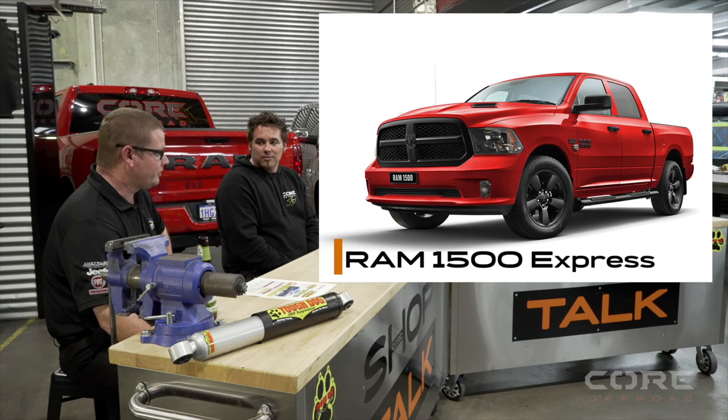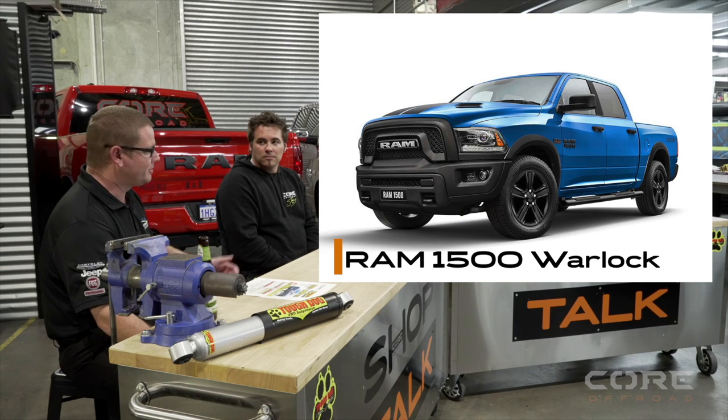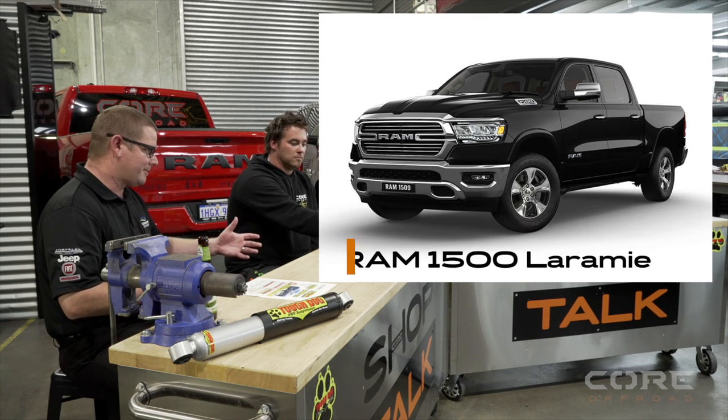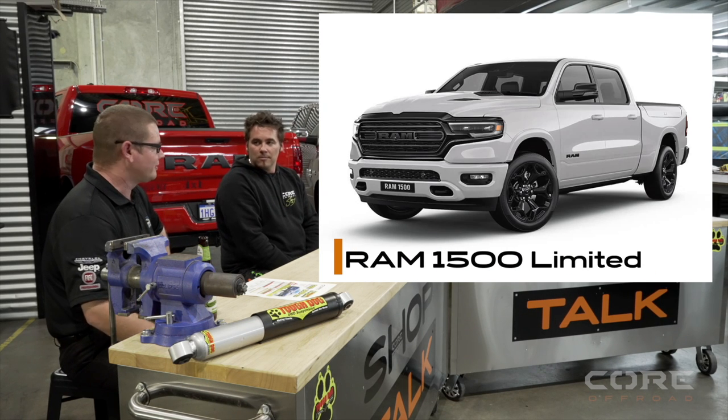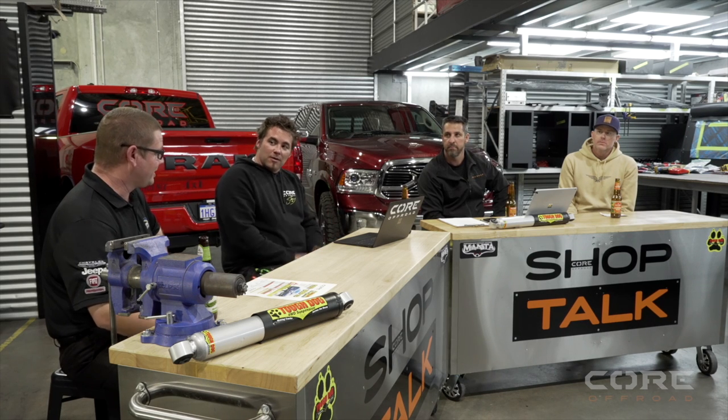Going on to the models — there are really five. We've got the Express Crew Cab, which is the new entry level. The Quad Cab has been discontinued though there are still a few around. Then the Warlock, based on the DS but with leather interior and push-button start. There are two different platforms — DS and DT. The DT is the new model, and there's a big difference in drive — it's been completely redesigned, a very smooth, comfortable ride. Then you jump to the Laramie, then the Limited, which has air suspension, sunroof, Ram boxes standard, and all driver assists — adaptive cruise, blind spot, lane departure.